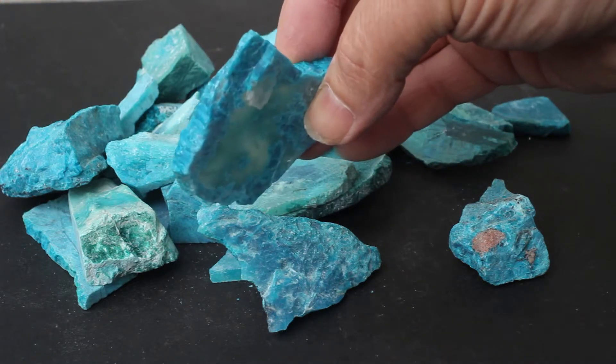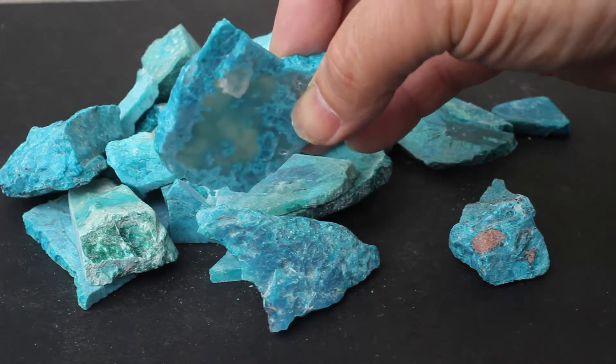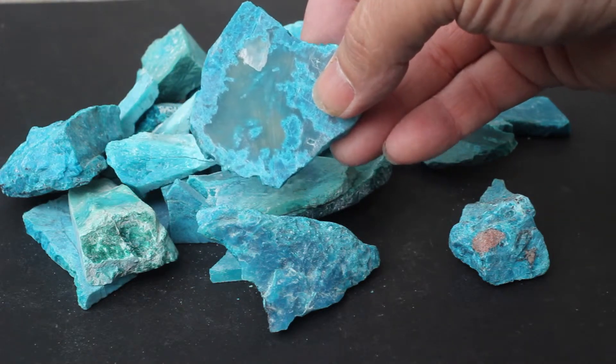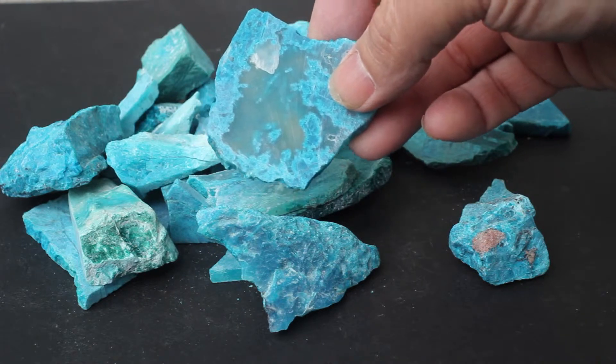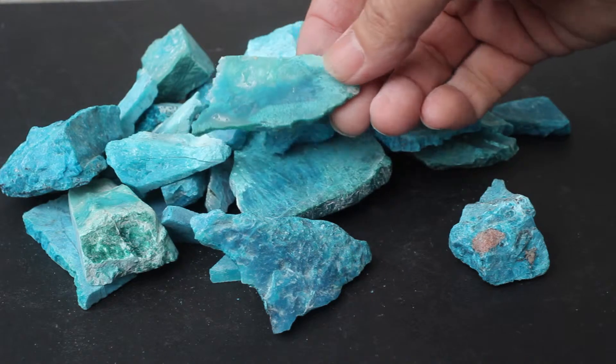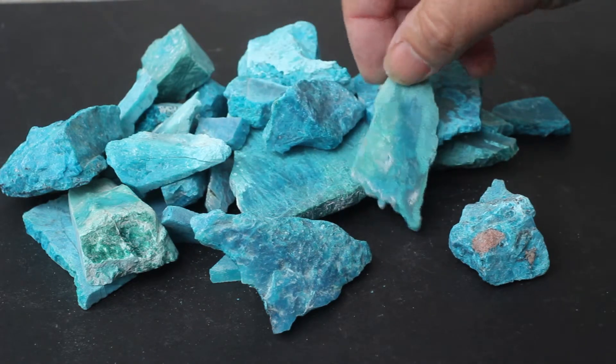There's a translucency to it. I'll put it in the shadow so you can see how much. And that in itself has a beautiful patterning, and may be very desirable to the right customer. So, a mixed lot with greens and patterns.